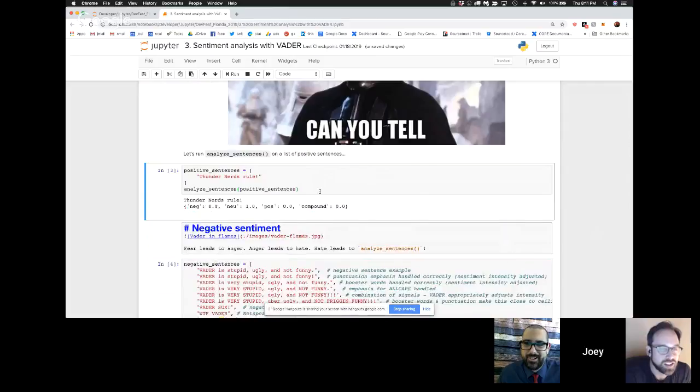Thunder Nerds Rule — it says 1.0, it's completely neutral. So it doesn't recognize 'rule' as a positive word. But if I change it to 'Thunder Nerds are awesome' — now we have neutral 0.376, positive sentiment 0.624, compound sentiment 0.7163. On a scale of 0 to 1, where 0 is Ja Rule and 1 is Puppies.